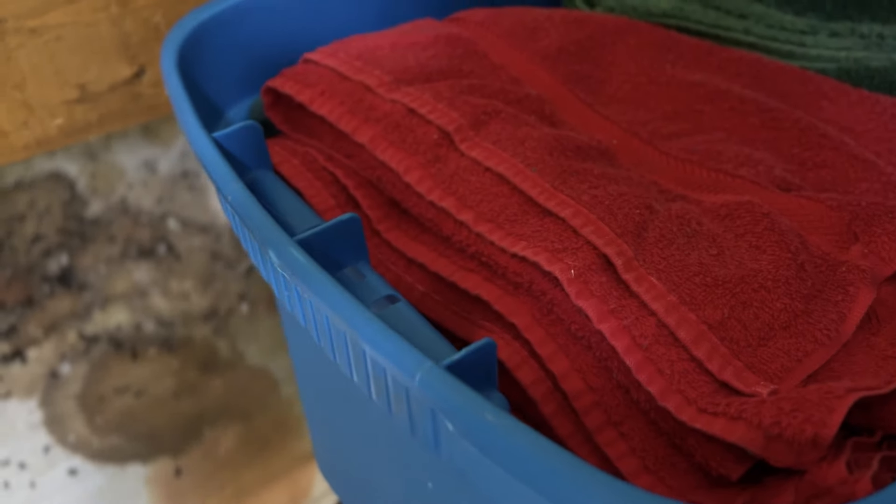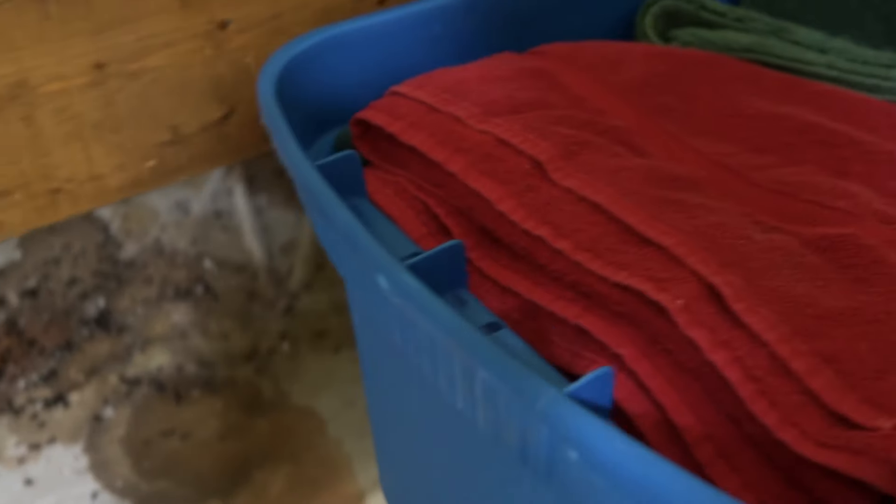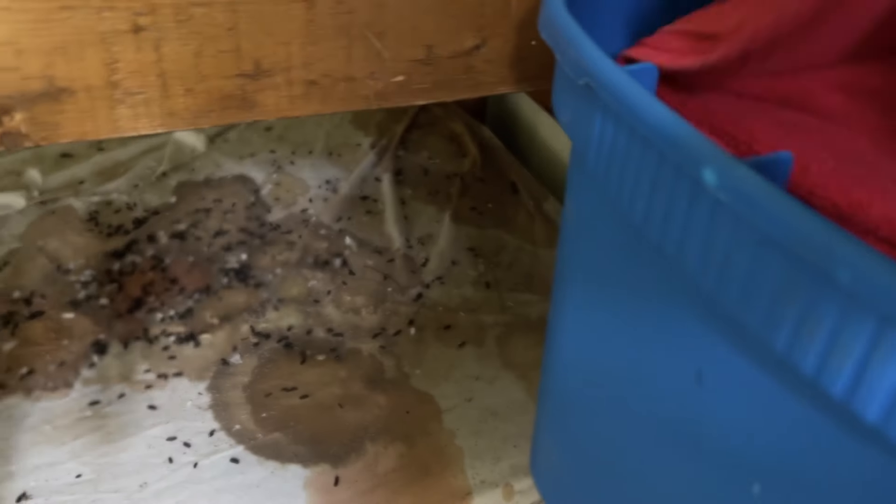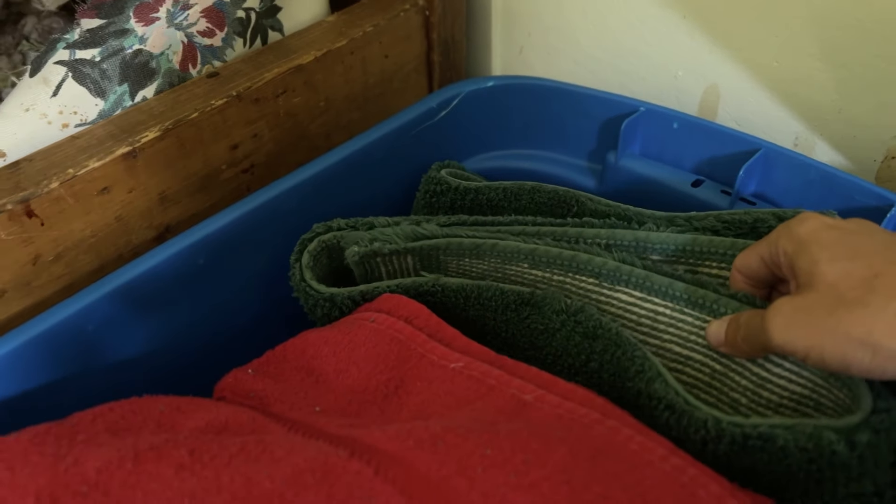Let's do the old sniff — it doesn't smell that bad actually. No? It doesn't smell super musty either. You've got a bath mat in there.